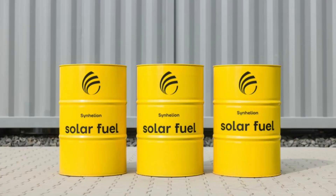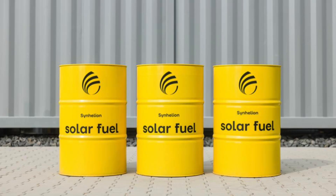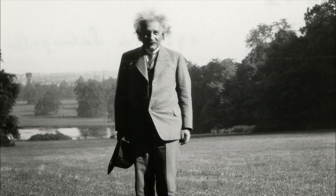So here's the setup. There's a company called Synhelion, spun out of ETH Zurich — which is Einstein's alma mater, by the way. They just put the world's first industrial-scale solar fuel plant into operation. It's called DAWN and is located in Jülich, Germany, right next to one of Europe's biggest research centers.